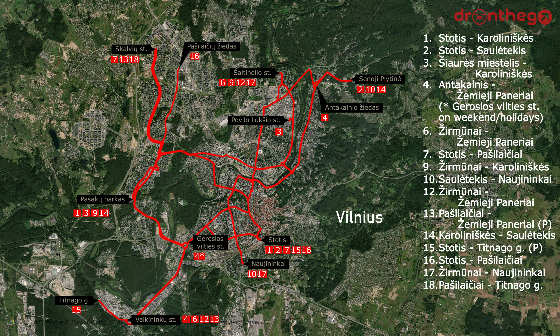Line 18, Balsiai to Naugarduko gatvė. Line 19, Salininkai to Balsiai via Konstitucijos Prospektas. Line 20, Stotės to Jeruzalė. And finally, line 21, Salininkai to Jeruzalė. Additionally, there is the first depot in Antakonis and the second one in Viršuliškės. Line 14 is currently not operating, but hopefully it will be back by autumn. And that rounds up the heavily interlined trolleybus network of Vilnius.